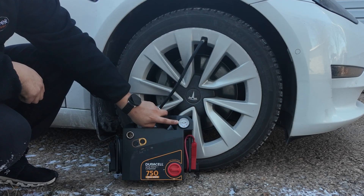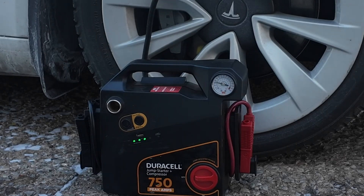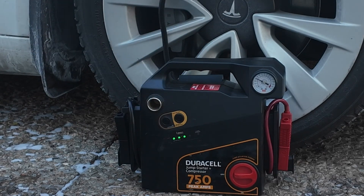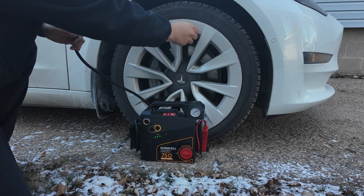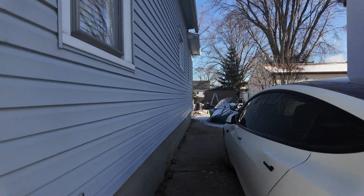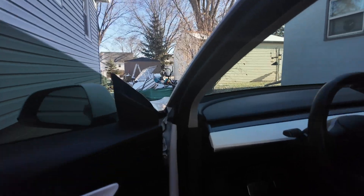We're just going to run it until it hits 42. All right, that's about 42 — press the button to turn it off, take this off, and put the cap back on. I'm going to repeat that with the other three tires. Just finished putting air in all the tires — let's get in and look at the difference.